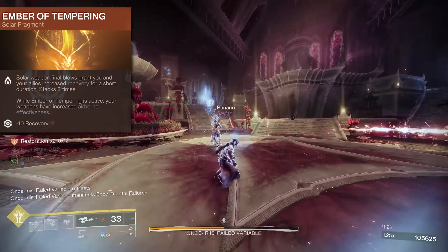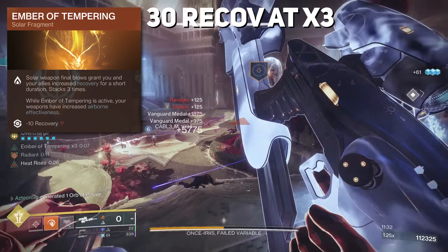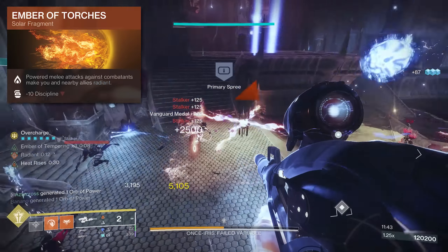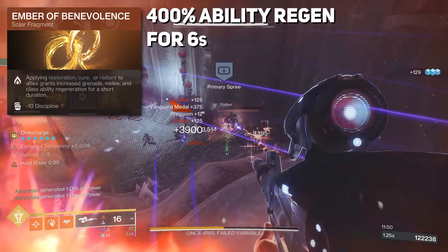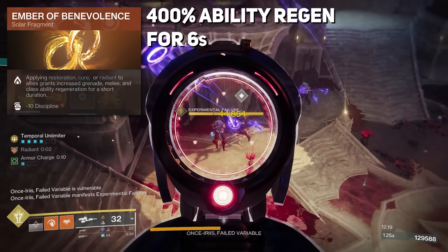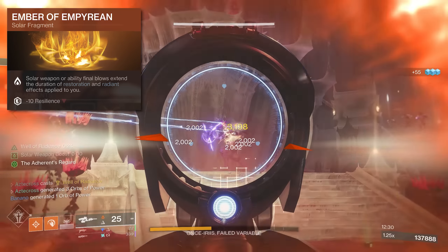Let's talk fragments. First, Ember of Tempering provides you and your allies increased recovery stacking up to three times when you get a Solar Weapon final blow, granting 30 recovery at three stacks. While active, you also get increased airborne effectiveness and fire sprites. We're also using Ember of Torches so that your melee attacks make you and your allies radiant. Then Ember of Benevolence gives a 400% increase in grenade, melee, and class ability regeneration for six seconds when you provide Restoration, Cure, or Radiant to allies — a huge source of ability regeneration. Finally, Ember of Empyrean extends the duration of Restoration and Radiant whenever you get a Solar Weapon or ability final blow.